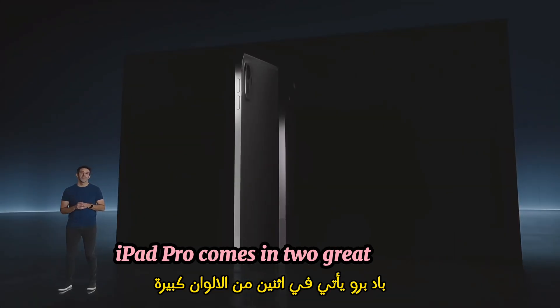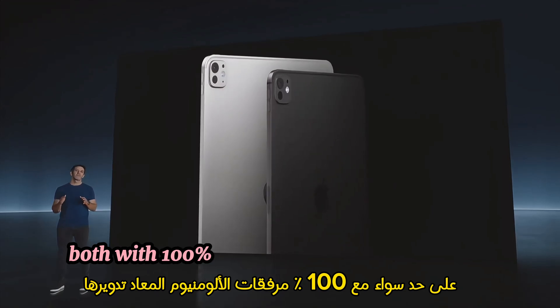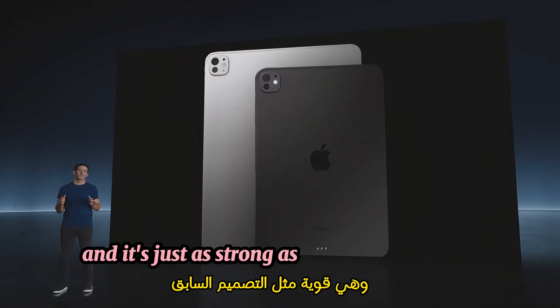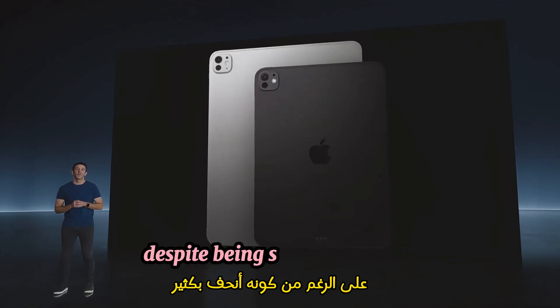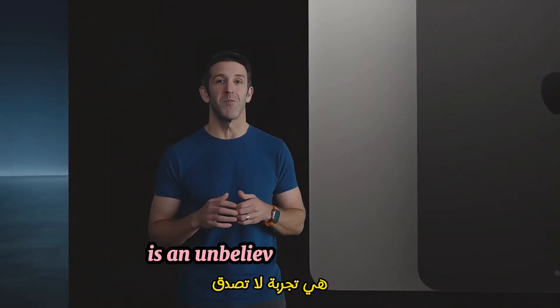iPad Pro comes in two great finishes: silver and space black, both with 100% recycled aluminum enclosures. And it's just as strong as the previous design, despite being so much thinner. Just holding it in your hands is an unbelievable experience.